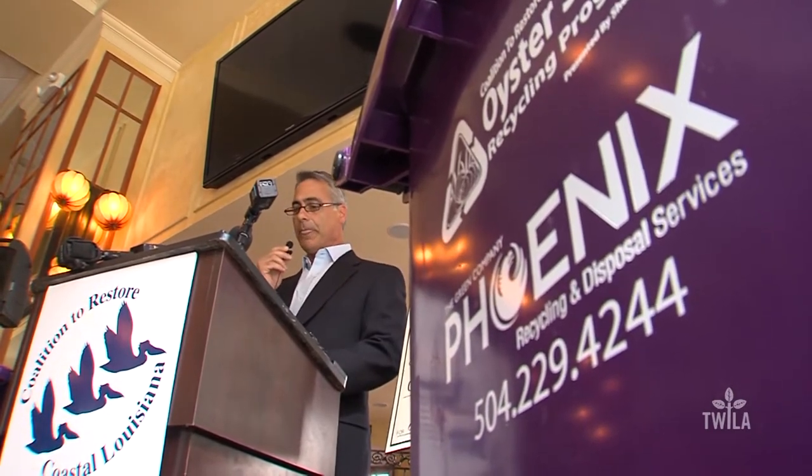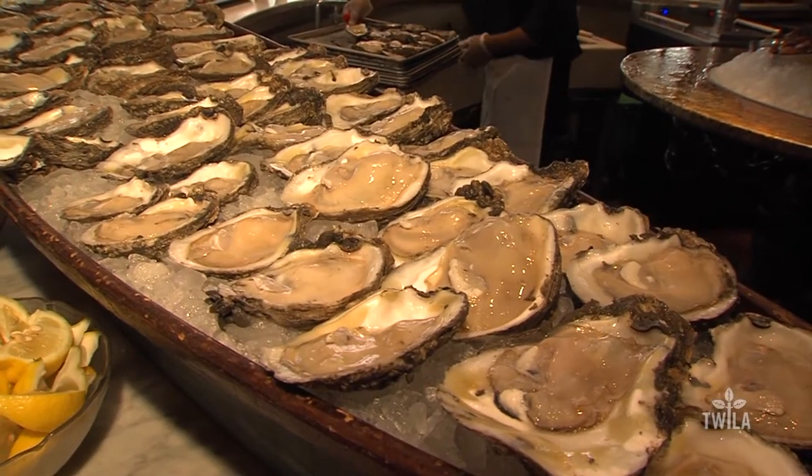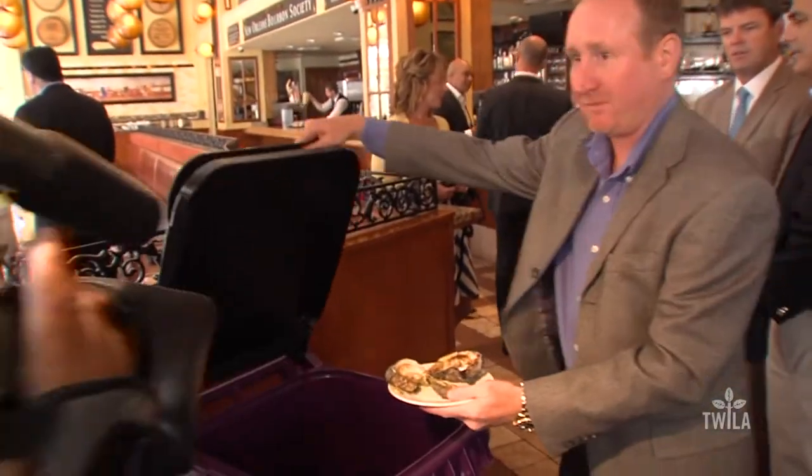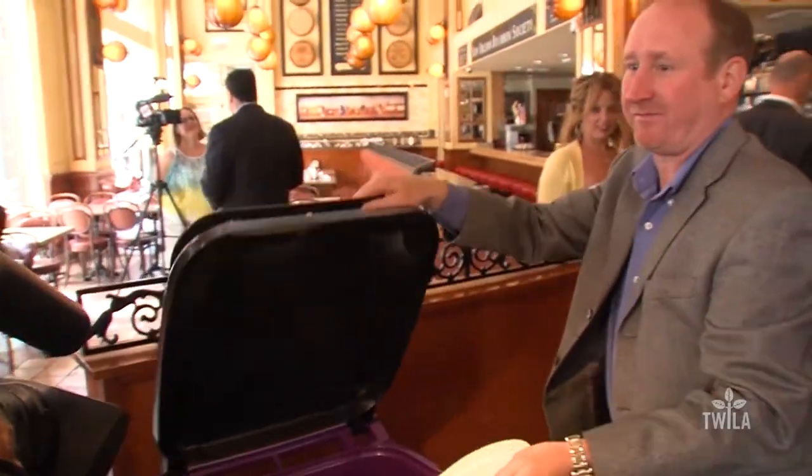The project is a partnership between the CRCL, Shell Oil, and famous New Orleans restaurants such as the Acme Oyster House. CRCL Restoration Director Hilary Collis says these purple recycling bins will allow local oyster restaurants and their patrons to get involved in the fight to restore Louisiana's coastline.